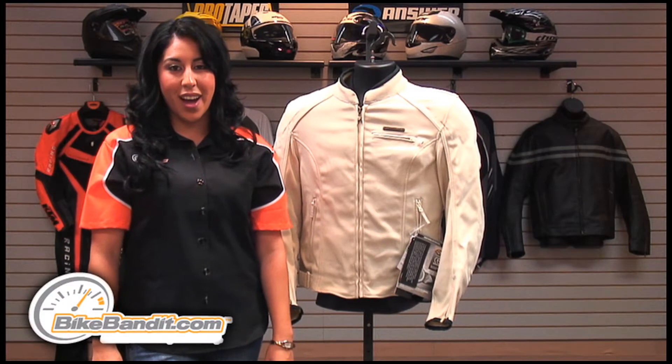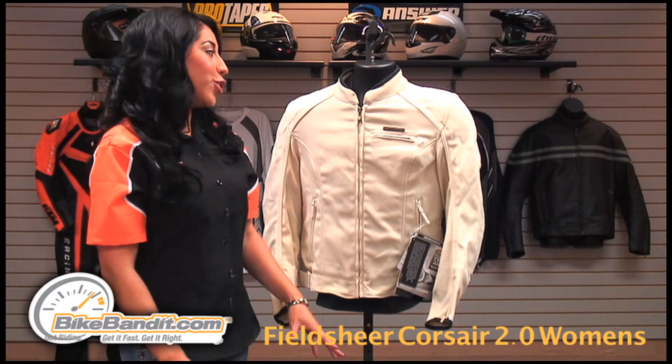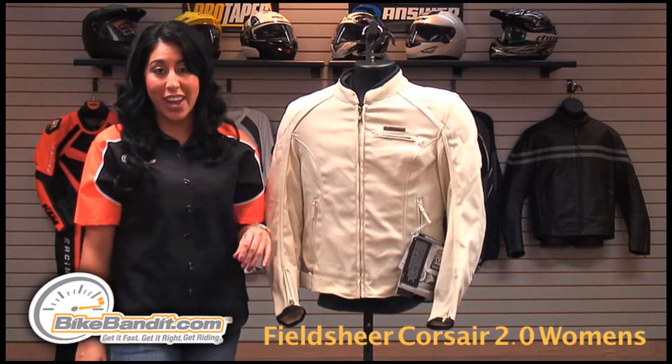Christina here for BikeBandit.com. In today's video we're looking at the Feel Sheer Courser 2.0 Women's Jacket.